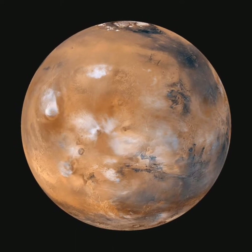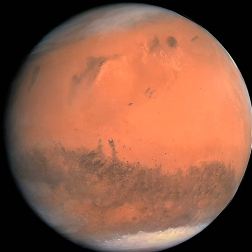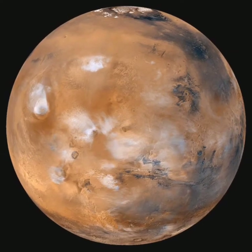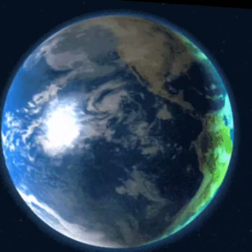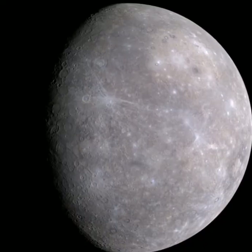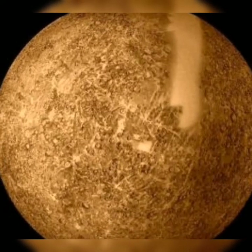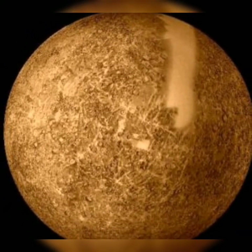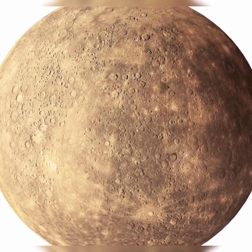And this is one of the red planets in our solar system, Mars. Its day is 37 minutes longer than our home planet's day. And this is the planet which reaches 800 degrees, which is Mercury. Some of you might think it looks brown, but it's actually grey.